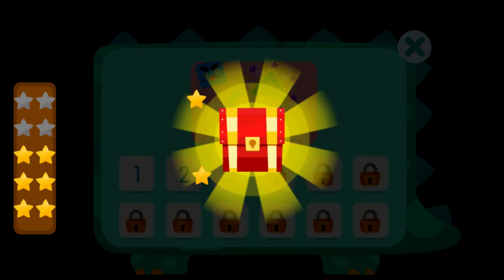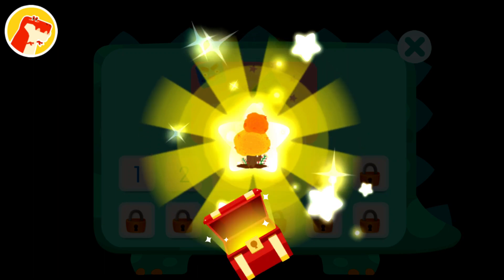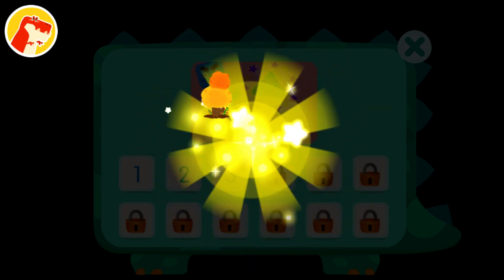Wow! You've collected ten stars and got a treasure chest! Wow! The new decoration looks great!